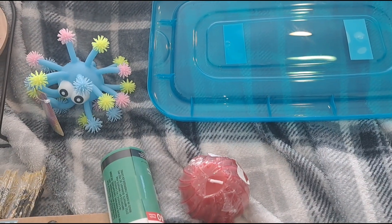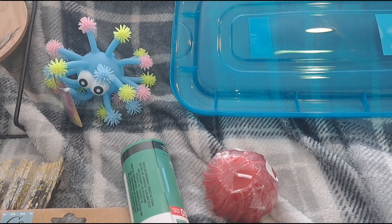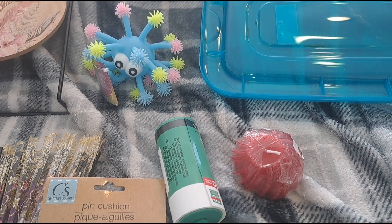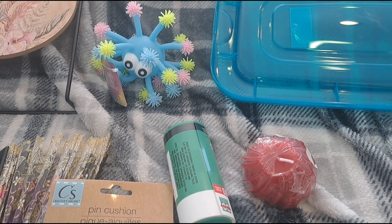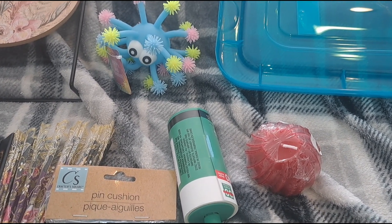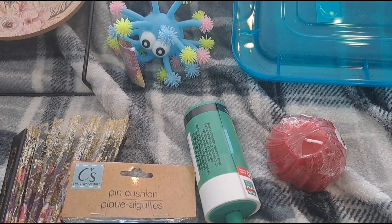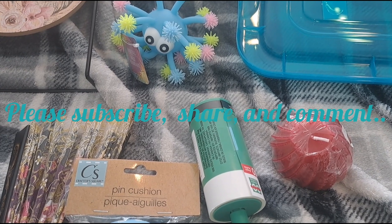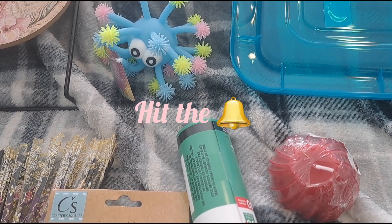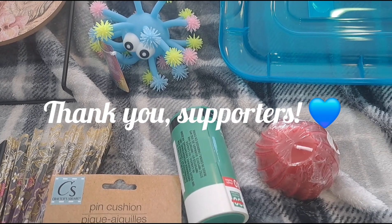Hey guys, welcome to ShazeTube! Happy and blessed weekend. I know the weekend is almost over but I'm running a little behind schedule with Dollar Tree hauls, but I am coming back at you on this Sunday to give you a brand new Dollar Tree haul. I also got a couple things from the 99 Cent Store. Don't forget to thumbs up this video if you enjoy this content, subscribe to the channel, and hit the bell notification. Welcome to all my new subbies — thank y'all so much for joining the ShazeTube family!